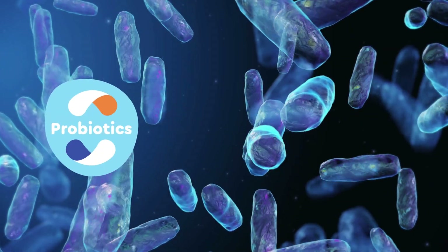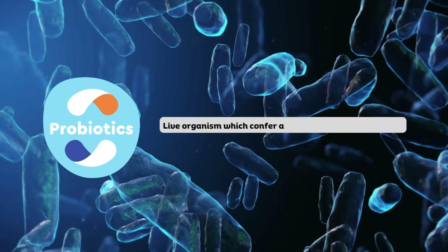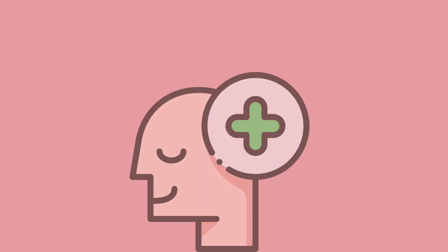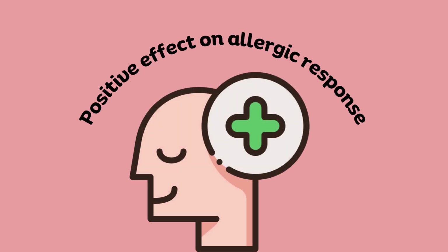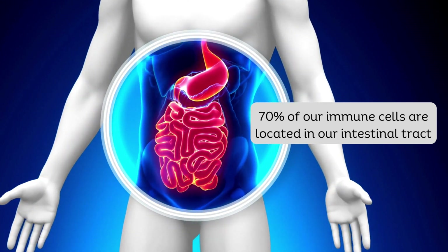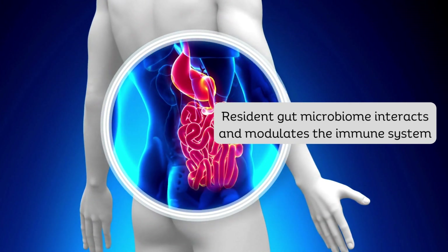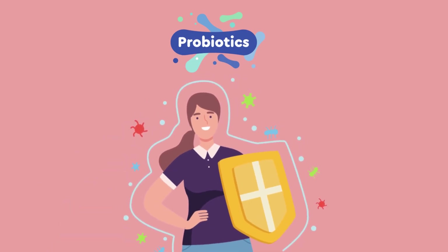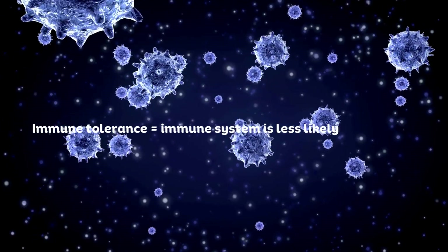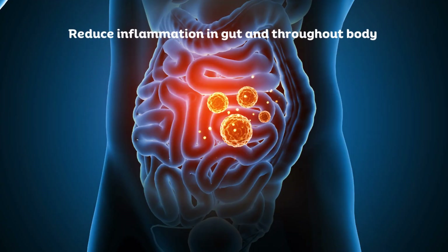Last but not least, we're going to talk about probiotics and how they can help with our allergies. Probiotics are live microorganisms which confer a beneficial effect on the host. The mechanisms of action are complicated and still not completely defined. However, probiotics seem to have a positive effect on allergic response through several mechanisms. 70% of our immune cells are located in our intestinal tract, and our resident gut microbiome not only interacts with the immune system but can help to modulate it. Given this fact, probiotics can have a positive effect on our immune system, which can promote immune tolerance, meaning your immune system is less likely to overreact to harmless allergens like pollen. Probiotics can also help to reduce inflammation in the gut and throughout the body.